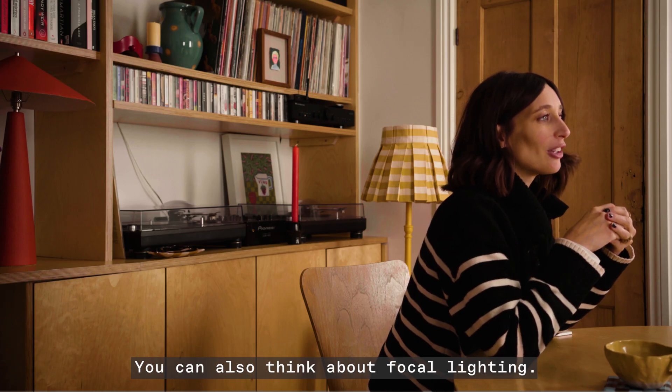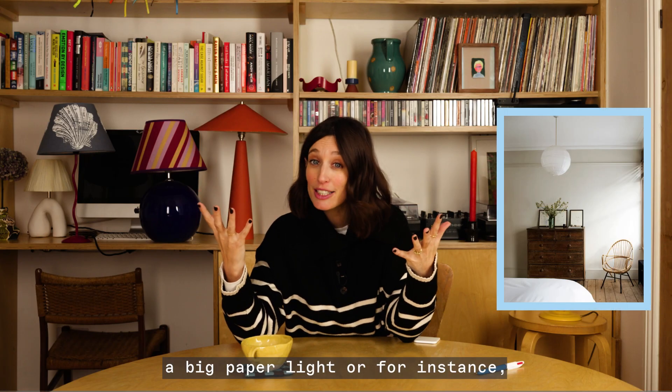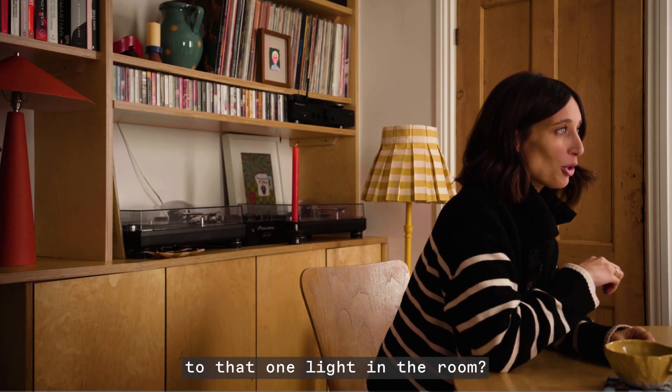You can also think about focal lighting — so is it a really big pendant, a big paper light, or for instance a big French chandelier that really draws your eye to that one light in the room?